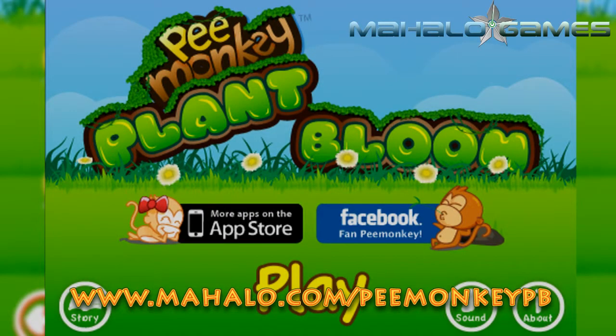Hey gang, John Ryan here from the Mahalo Games team with a review of Pea Monkey Plant Bloom for the iPad, the fourth in the series if you can believe it.